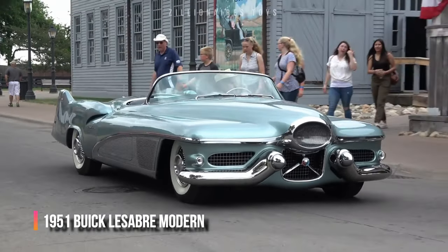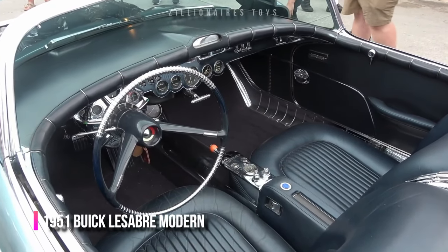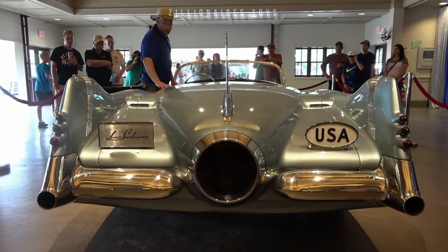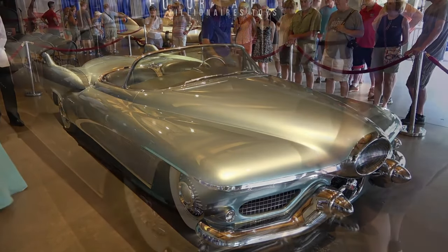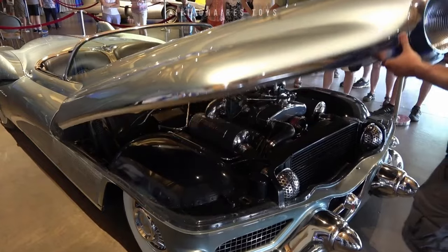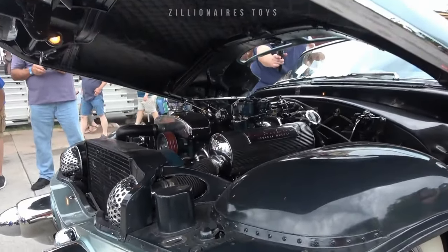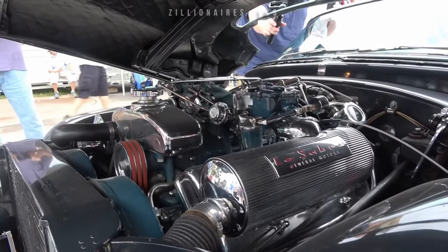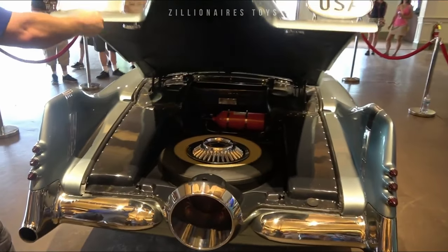In 1951, General Motors revolutionized the concept car with Harley Earle's LeSabre. Built on a Buick chassis, this two-door convertible featured an aluminum body only 914 millimeters high, blending jet fighter elements with traditional automotive design. Named after the F-86 Sabre jet, it had a jet engine-inspired front air intake and a stylized rear outlet duct. Its tail fins housed dual-fuel tanks for its experimental V8 engine.